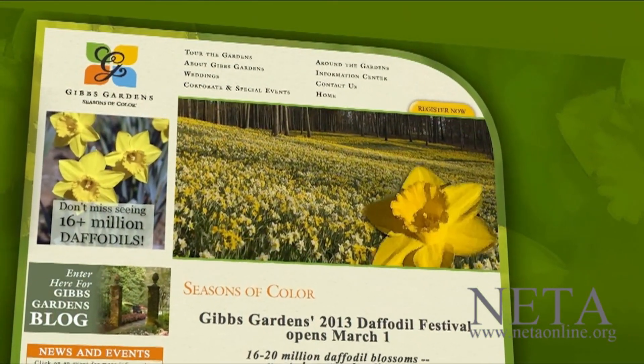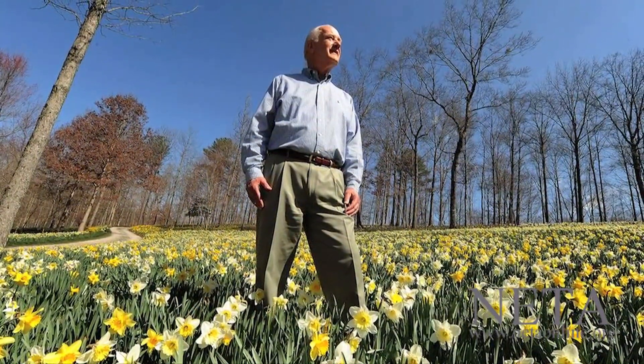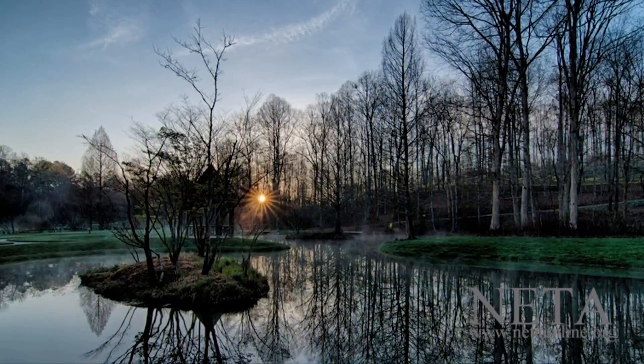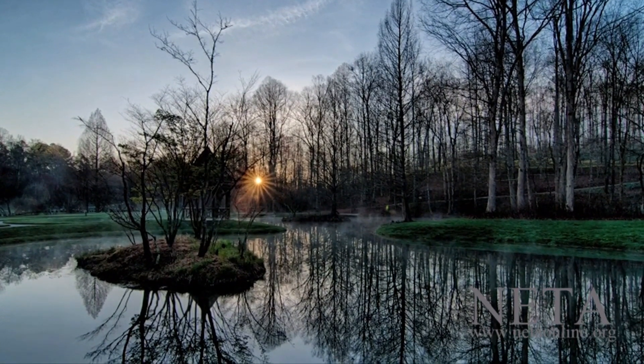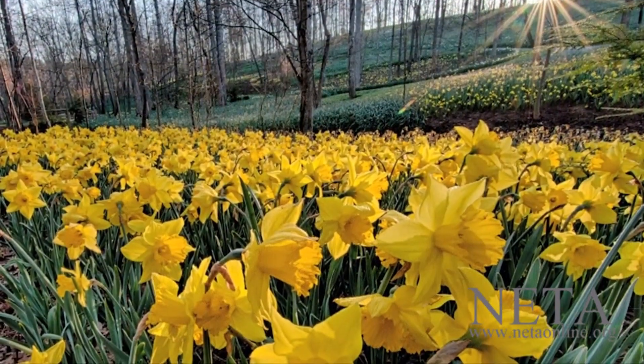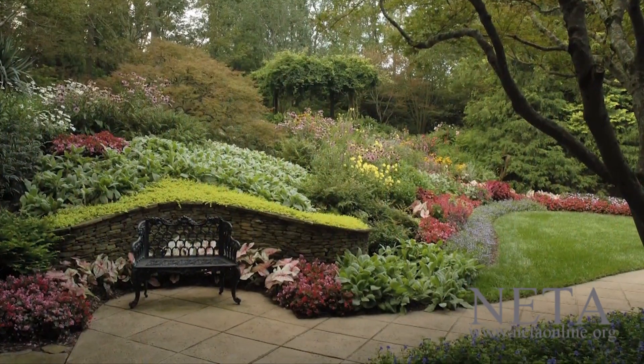Jim Gibbs traveled the world viewing gardens of every style and spent six long years looking for just the perfect location. What he wanted was land with a rolling topography and plenty of water to build streams, ponds, and waterfalls on. What he found were 292 perfect acres. On that acreage, he built 16 gardens, three water features, and a manor house.